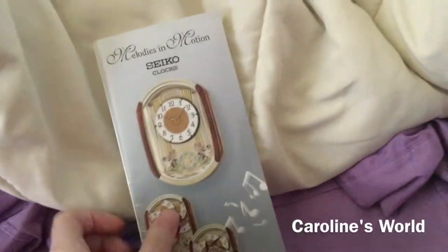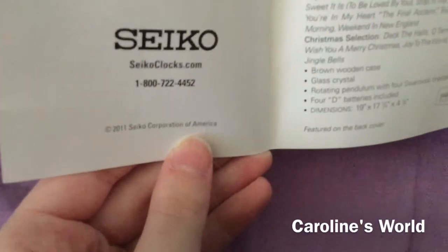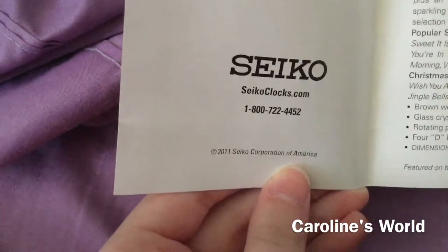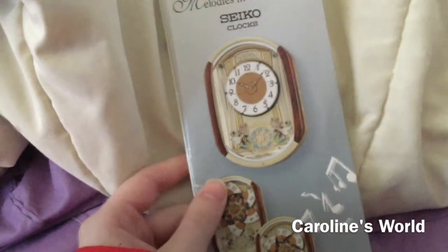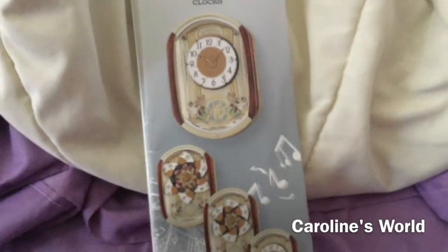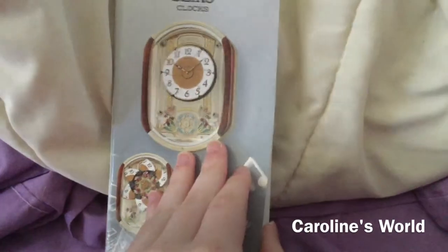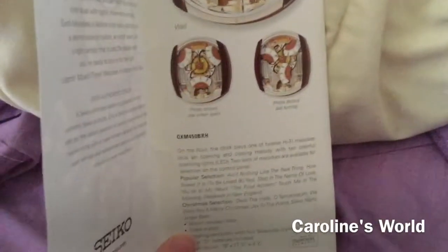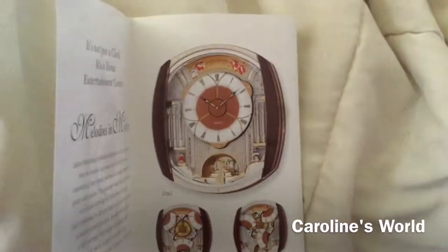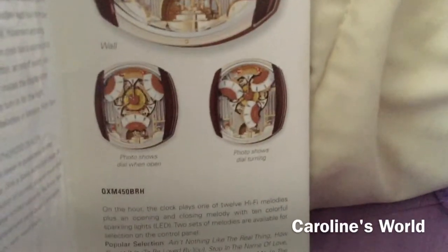Hey guys, I got this Seiko brochure I got a long time ago — the thing in there is 2011. It's got some retired models in there, and I'm pretty sure none of these clocks have this melody list anymore. In the front here we've got QXM 275 VRH, which is a very good clock, and the first clock listed is QXM 450 BRH. I remember the QXM 150 BRH — it played the Broadway music and it splits into three sections. I've seen Disney time clocks have that feature.